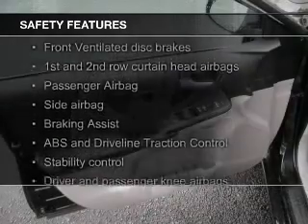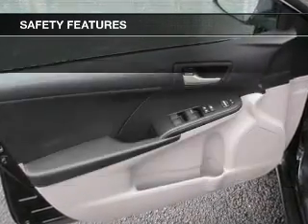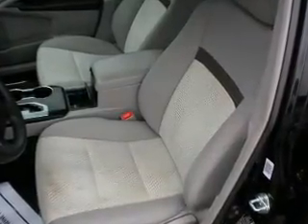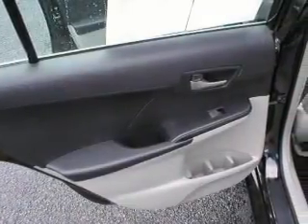Safety was made a priority with these features: curtain head airbags, side airbags, independent suspension, brake assist, traction control, stability control — great quality at a great price. Call or click to contact us today.